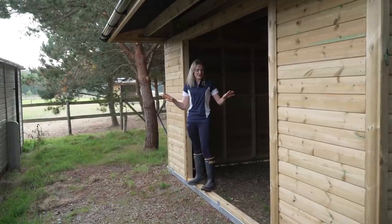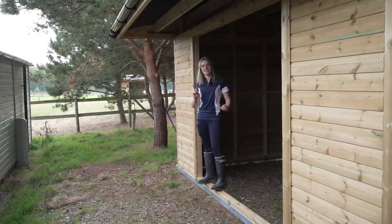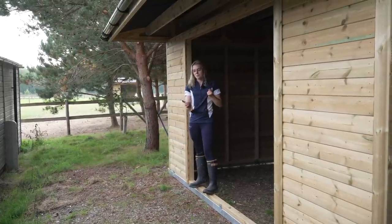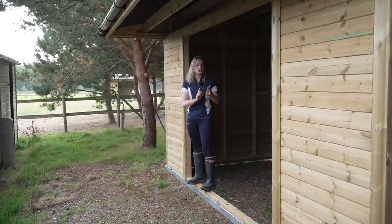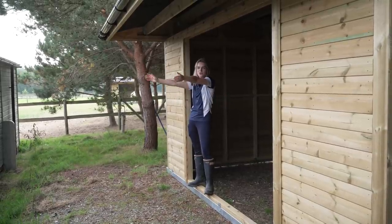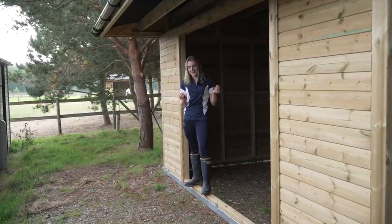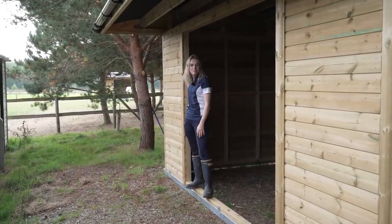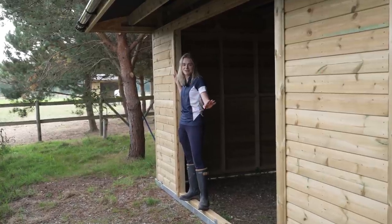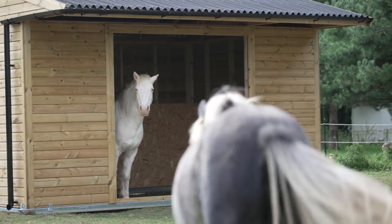Alright guys, you might be a little bit confused about where I am right now. We've had a second field shelter added, and this is where all the storage things are going to go - so the haylage, maybe the rug racks, and also the shavings. Right in front of me is the yard, or the new tack room, but this is where all the storage is going to go. Now, the thing I'm thinking is - am I going to have to paint both of these in grey? Because I've had enough painting. That might be a job for the spring. Over there we have Duke and Mickey's stable.